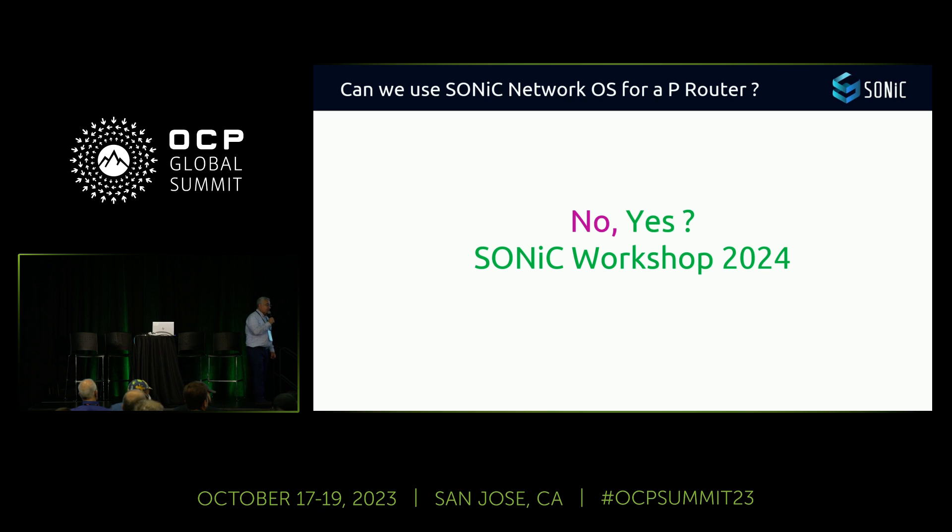Question: What was the main reason Orange changed from legacy to open source networking? Answer: Mainly to gain control of our network equipment. Having control of the network OS gives us flexibility to manage our network better. And second, from a TCO perspective, we gain by using an open source network OS.